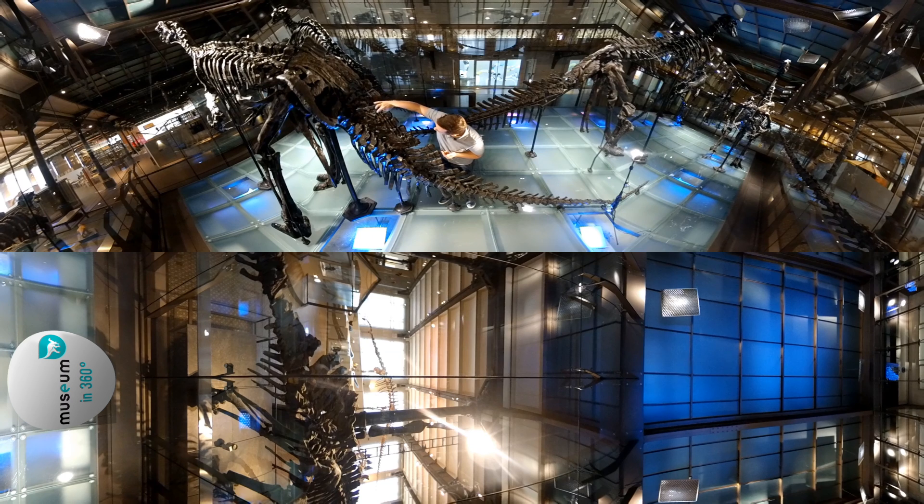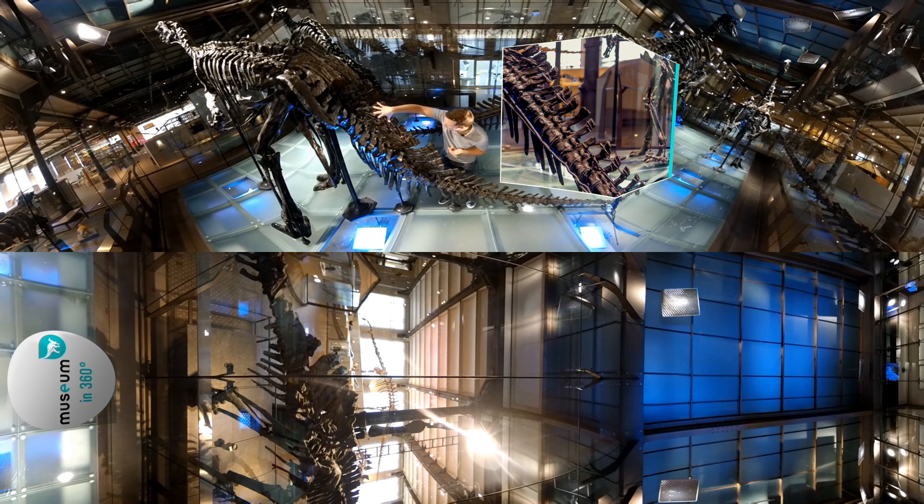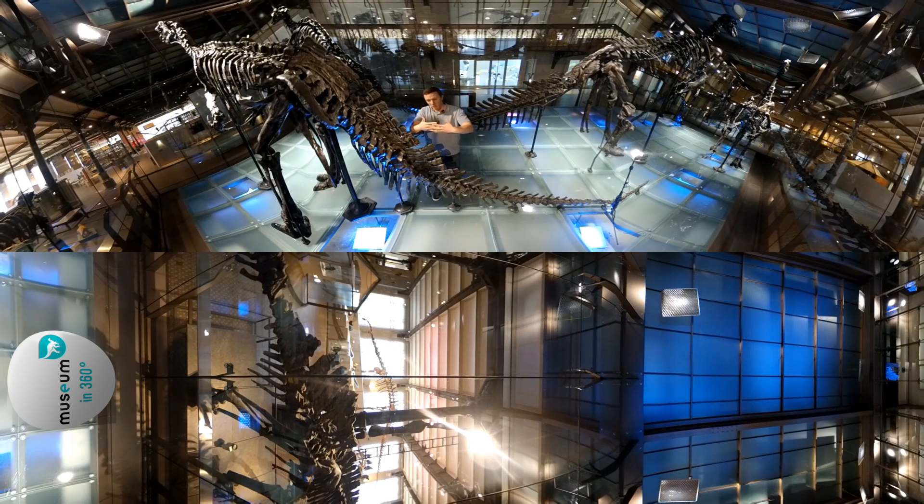At this point I'd also like to point out some of these weird long structures running across the backbone. These were actually ossified tendons, and they were helping maintain the animal's tail in a more horizontal position as it was walking along.